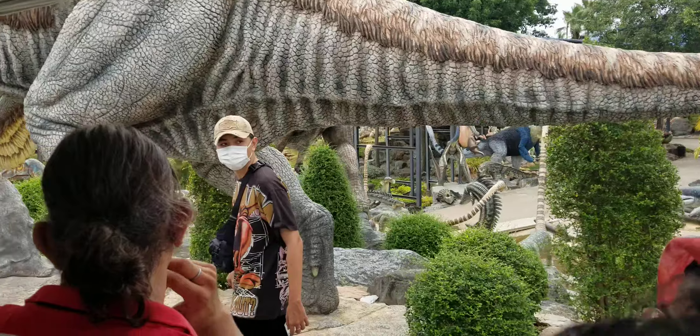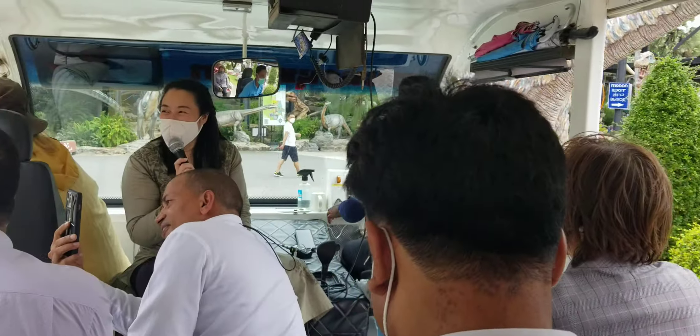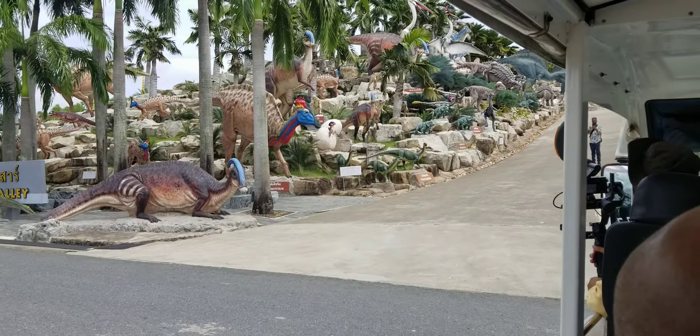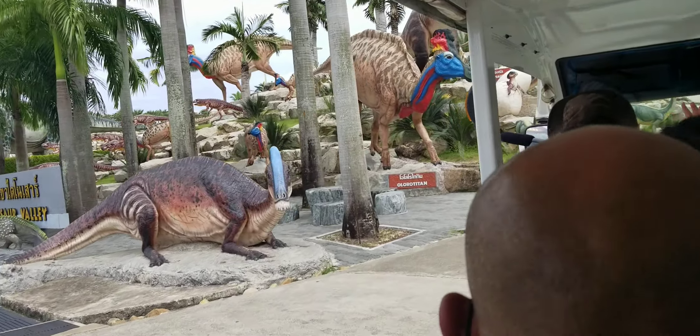This is a little dinosaur. I think I have to put one here now for feeding them.